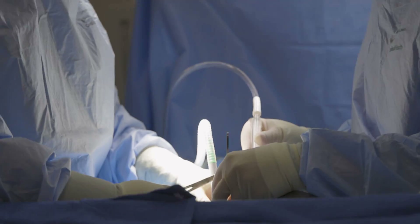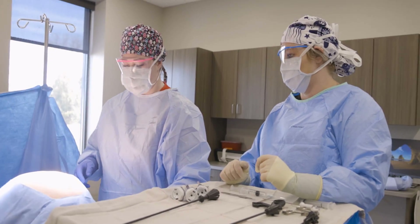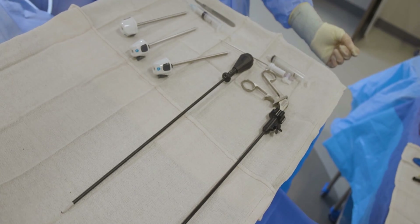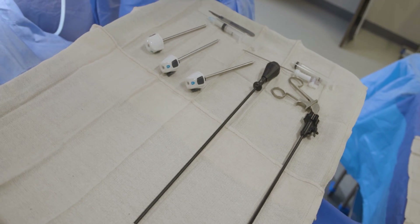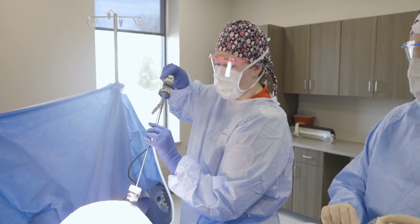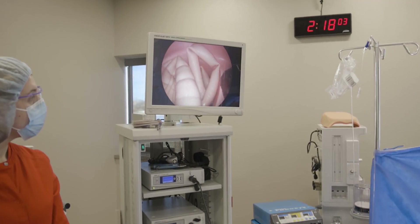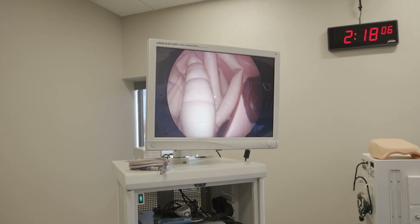Some of the very standard equipment — the operating room table. We just have a general surgical table where they can learn to position the patient. We have Mayo stands — those are the stands that get pulled over the patient. We have video equipment to simulate doing laparoscopic type surgeries, knee scopes, shoulder scopes. We just have a big range to cover a wide variety of specialties.